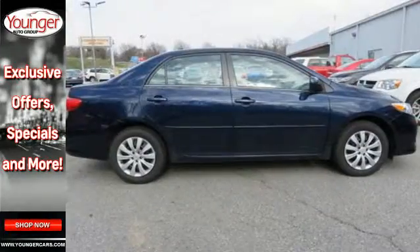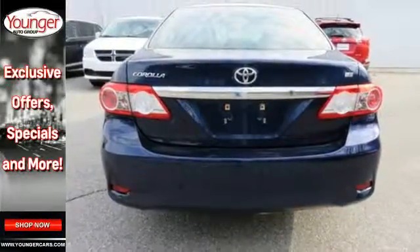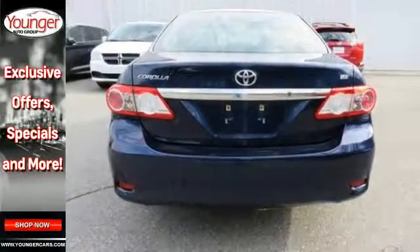The anti-lock brakes and multiple airbags help keep your drive safe and the reliability will keep it in the family for years to come. You'll get there in the Corolla.